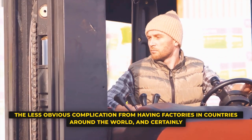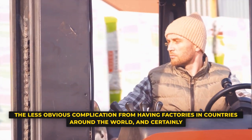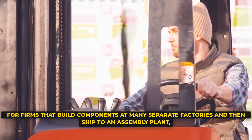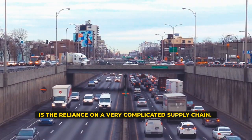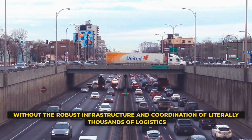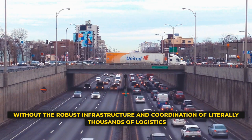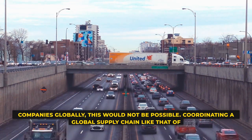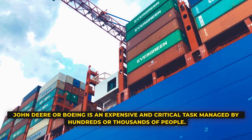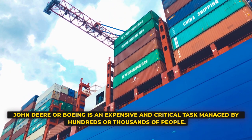The less obvious complication from having factories in countries around the world — and certainly for firms that build components at many separate facilities and then ship to an assembly plant — is the reliance on a very complicated supply chain. Without the robust infrastructure and coordination of literally thousands of logistics companies globally, this would not be possible. Coordinating a global supply chain like that of John Deere or Boeing is an expensive and critical task managed by hundreds to thousands of people.